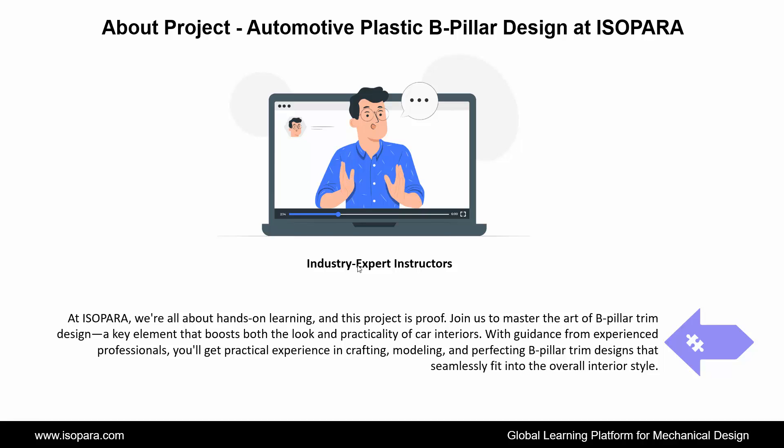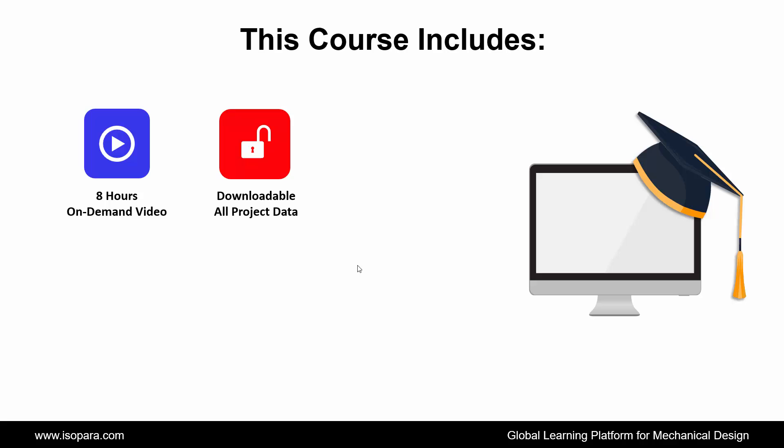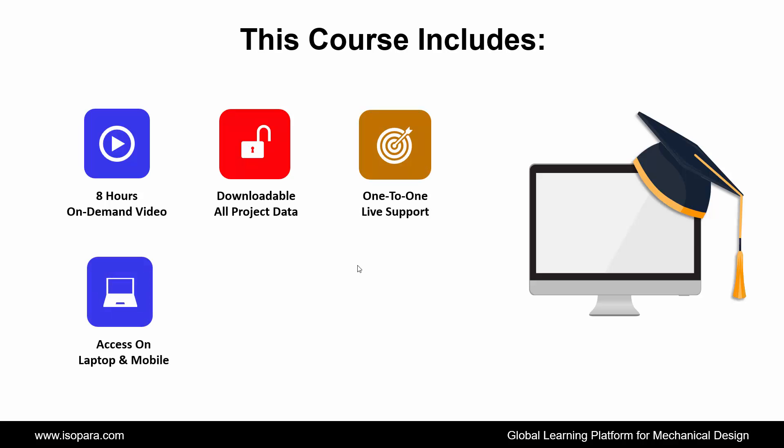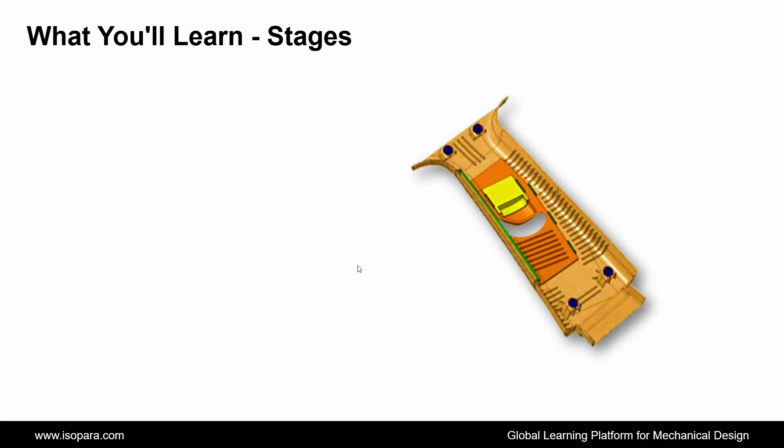Now we see what this course includes. This course includes 8 hours on-demand video, downloadable all project data, 1-to-1 live support, access on laptop and mobile, certificate of completion, lifetime access, and many more.